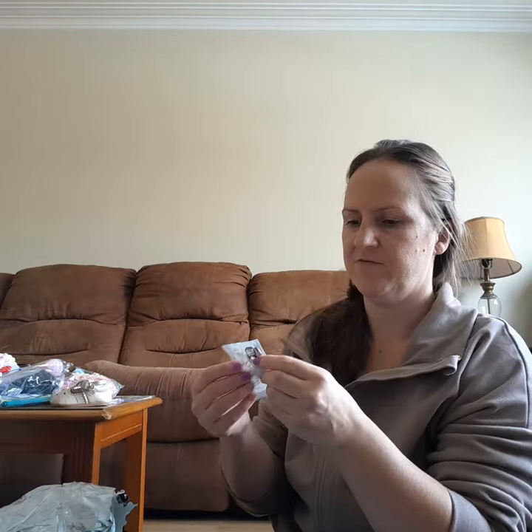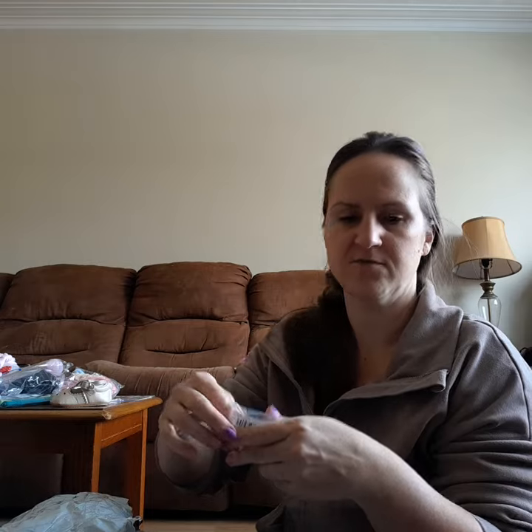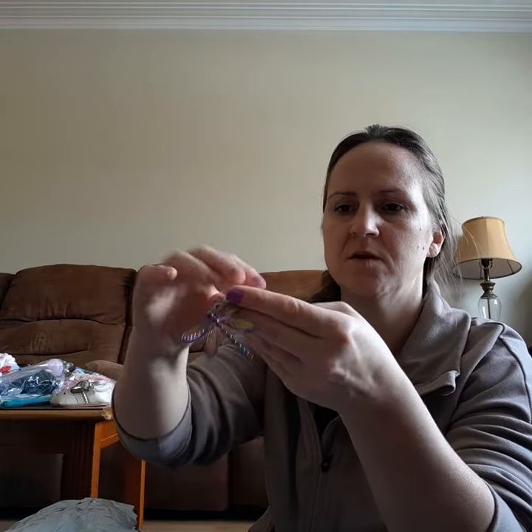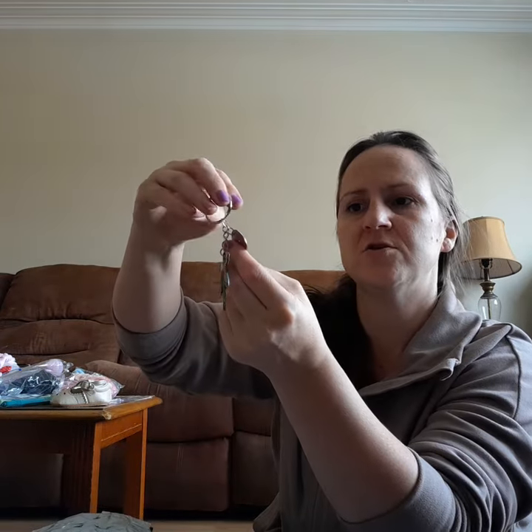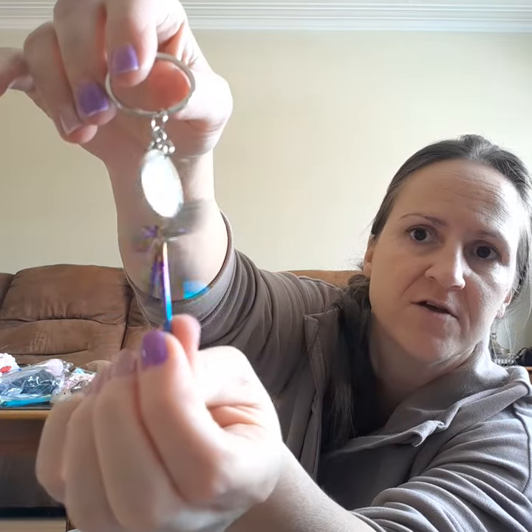For my friend who loves dragonflies — it's a little keychain that says 'she believed she could so she did,' and it's a dragonfly keychain.